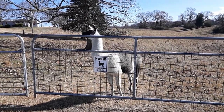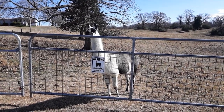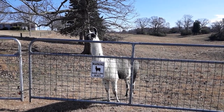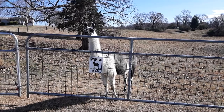We have a cool llama here that actually protects our sheep and other animals from predators that might want to harm them. The llama is good at protecting smaller animals — kind of like a guard dog, but it's a guard llama.